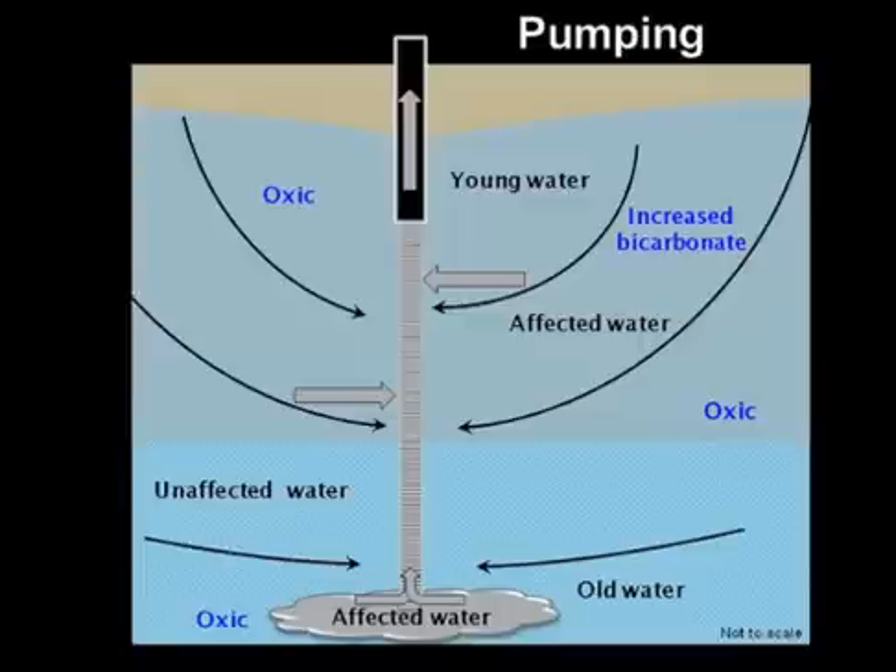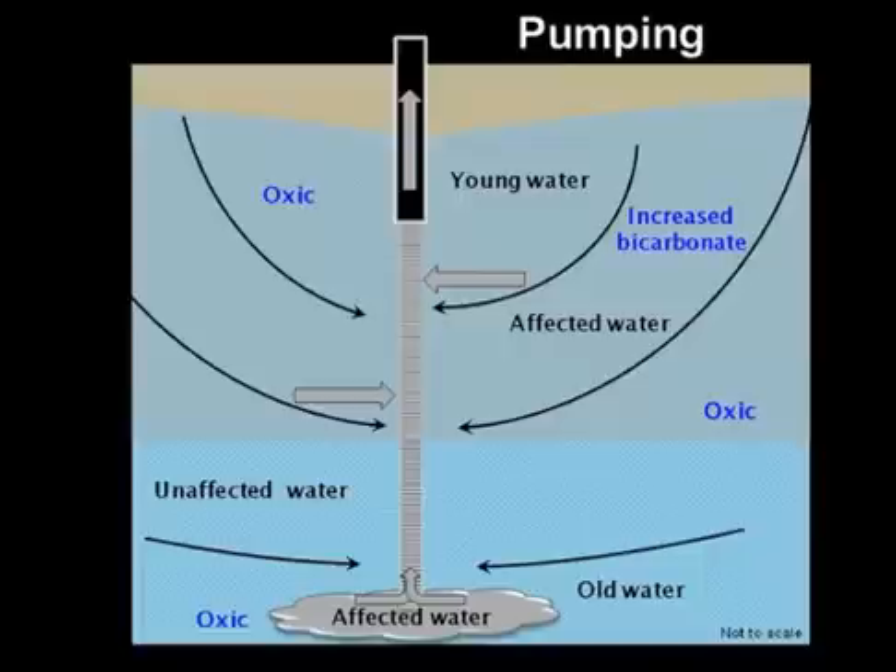As a result of USGS findings, public supply well managers changed their pumping practices, which reduced the amount of young, affected water that is pumped by the well.